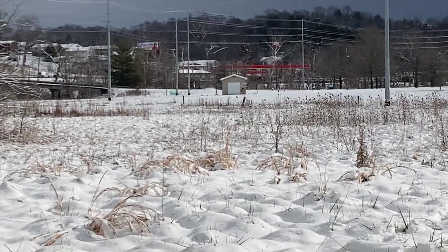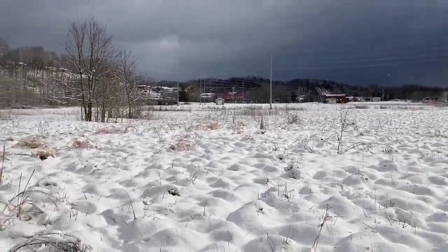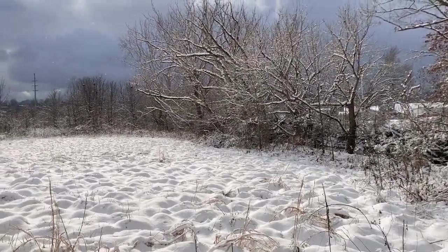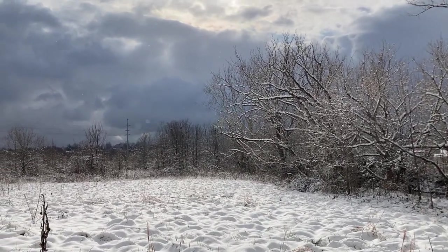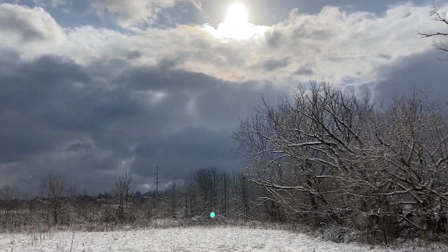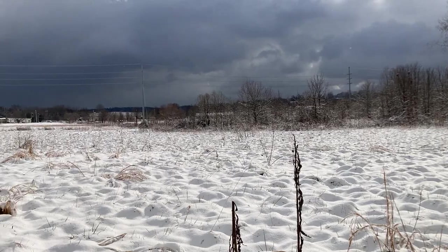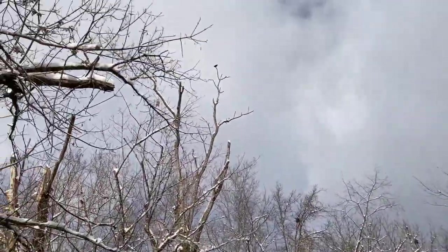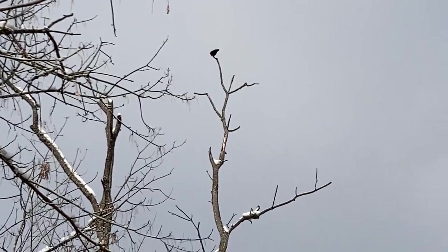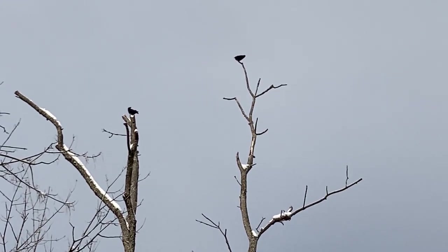That little building there is where you would tee up your golf ball, and if you can hit this far you're doing pretty good. That dark sky there with the sun right above — and there's the crow sitting at the top of the tree right there.